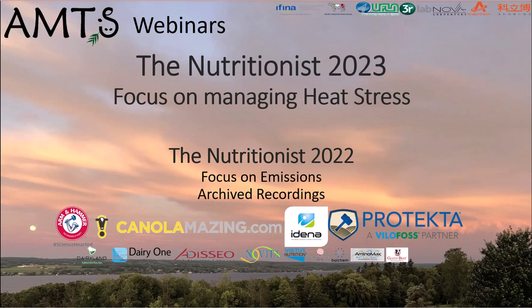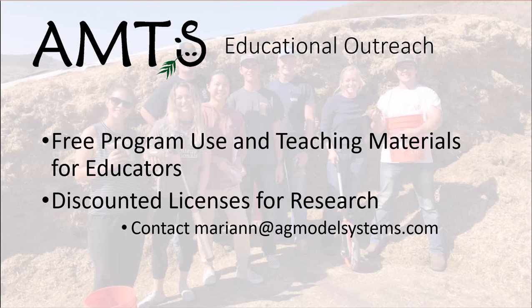We strive to further knowledge not only in program functionality and CNCPS biology, but have pioneered a multi-language educational webinar series devoted to non-commercial talks from experts in dairy, beef, sheep, and goat nutrition and formulation. Eight years of archived presentations can be found on our website, as well as information about the next season of talks. AMTS's dedication to improving ruminant nutrition extends to an academic initiative that provides free and discounted program licenses and teaching materials to educators and researchers around the world. We believe helping the next generation of nutritionists learn commercially available formulation biology and program functionality benefits the agricultural industry and farmers by providing better-equipped professionals as they enter the workforce.